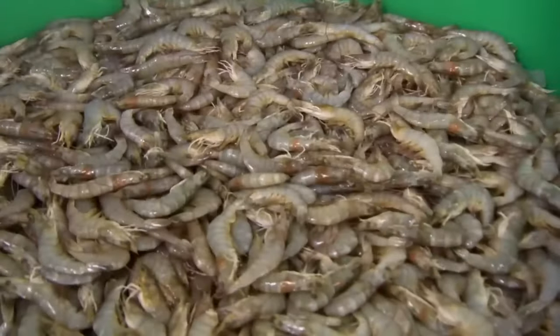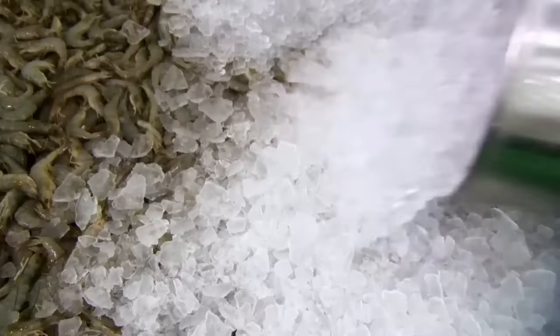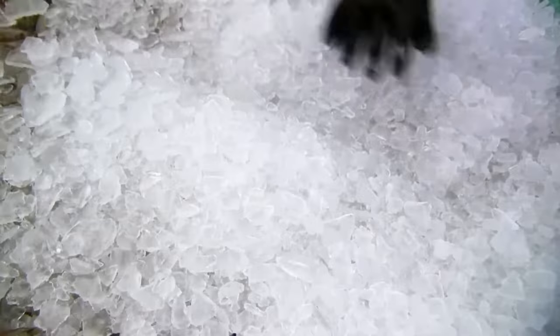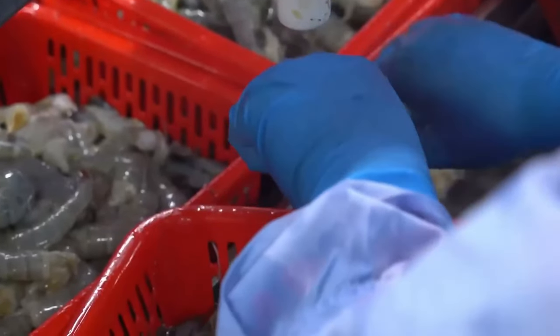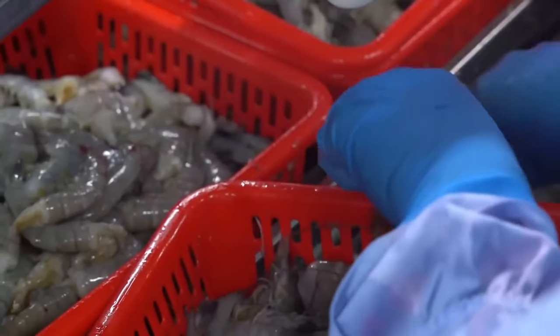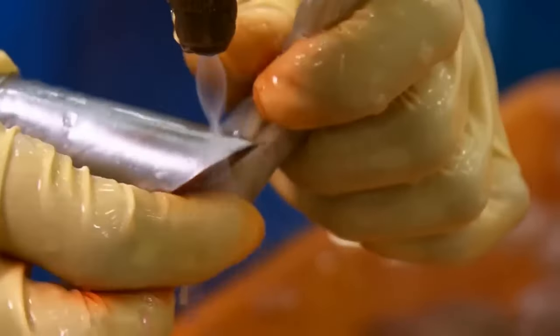Each basket is weighed, and subsequently the shrimp are transported to a larger tank where crushed ice is added to keep them at a temperature below 10 degrees Celsius throughout the process, ensuring their freshness and quality. The next step is decapitation: using a specialized tool similar to an open thimble, the heads are removed with a couple of quick and precise movements.